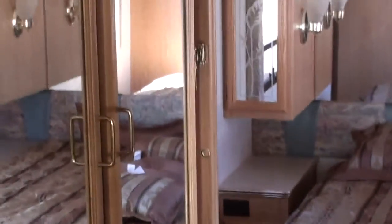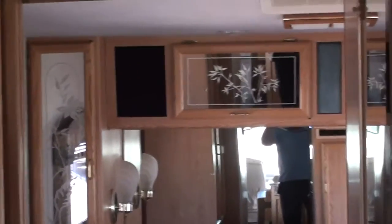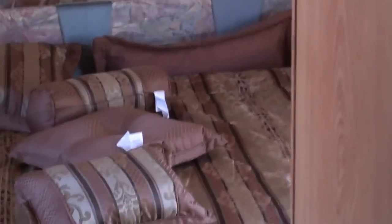This is at Nelson RV here in Tucson, Arizona, where we sell quality used fifth wheels, travel trailers, and motor homes. On our inspection, we go through them thoroughly and make sure everything is properly working.